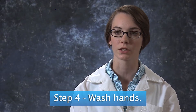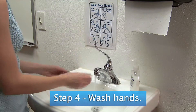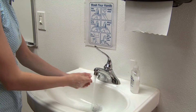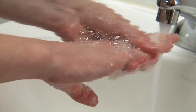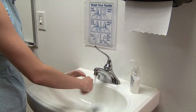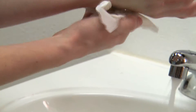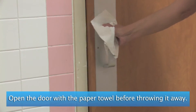Step 4 in vomit cleanup is washing your hands. To properly wash your hands, first turn on the water to a comfortable temperature. Then wet your hands under the running water. Apply soap and rub together vigorously to create a lather. Continue rubbing your hands together for 10 to 15 seconds, paying close attention to your nail beds, in between your fingers, and your wrist. Rinse your hands under the running water, making sure all soap is gone. Immediately dry your hands with paper towels, then use the paper towel to turn off the faucet and throw the paper towel away.